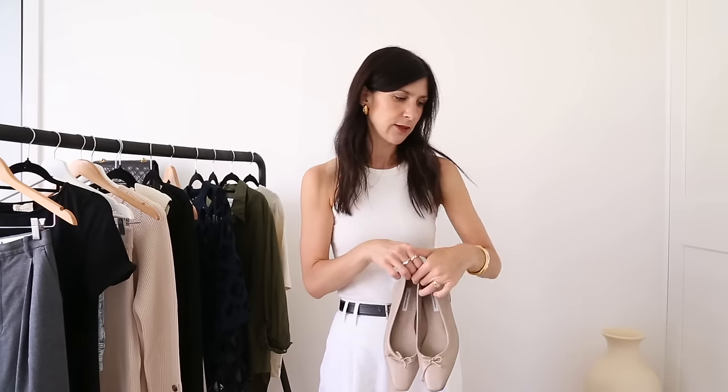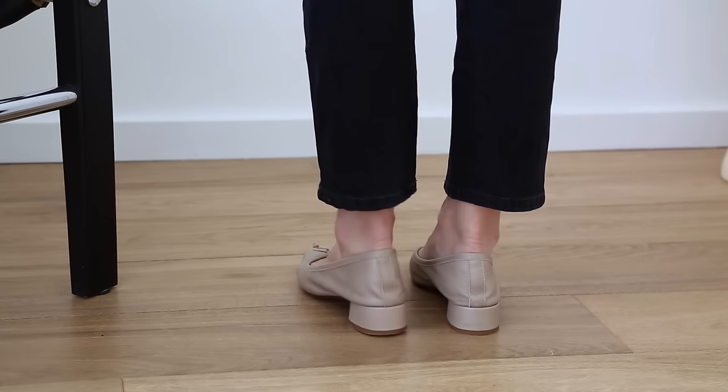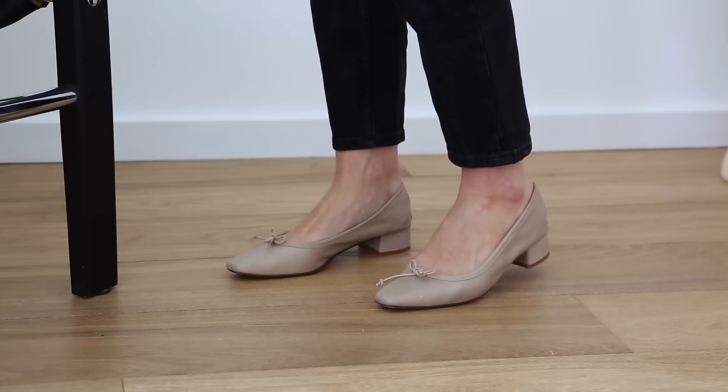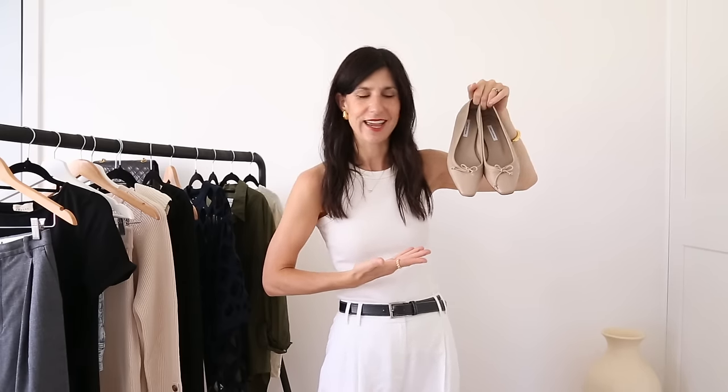My final best purchase will be absolutely no surprise — the About Arianne ballerina pumps in taupe. I already own them in black and they're one of my all-time favourite pairs of shoes. What I love is the slightly pointed toe that's squared off at the end — very chic with a bit of extra height. I bought mine from Ukes, which is part of the Nish Porte group. Looking back, my best purchases of the year really do lean toward the classic end of the spectrum — they're timeless.